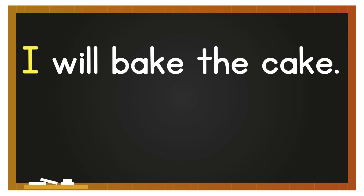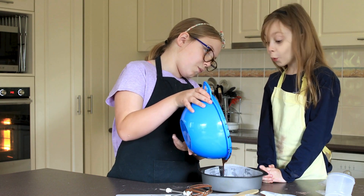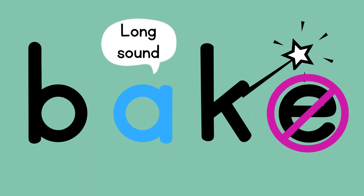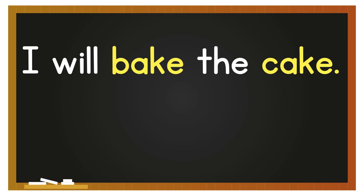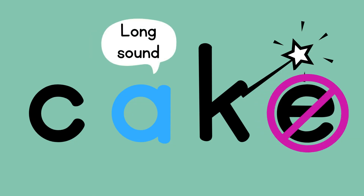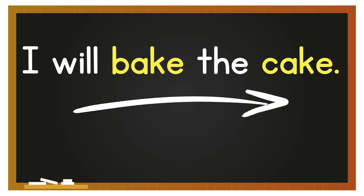Notice how I carefully sound out this sentence: 'I will bake the cake.' When a word ends in e, like bake and cake, I need to remember that the vowel may be long — saying its name. So it's not 'back' or 'cack' — the a says its name because of the magic, or silent e. So when I read the sentence, I also want to read it nice and smooth: 'I will bake the cake.'